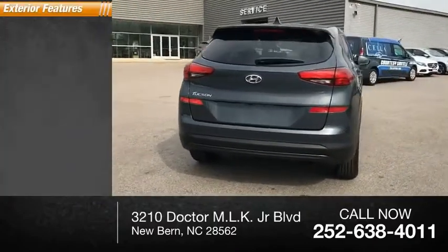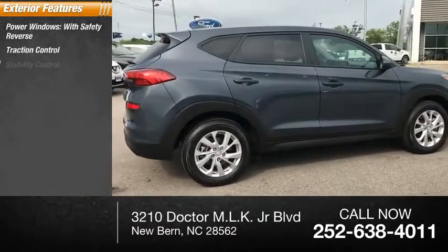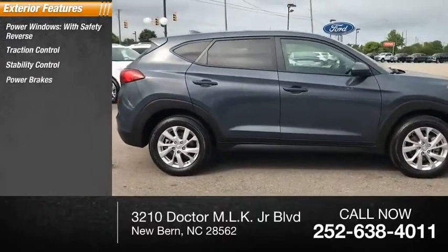Here are some of this vehicle's great options: Power Windows with Safety Reverse, Traction Control, Stability Control, Power Brakes, and Braking Assist.